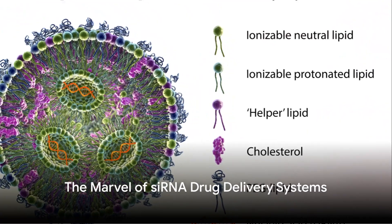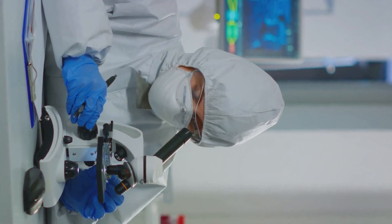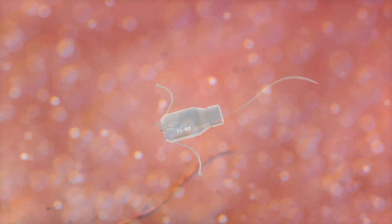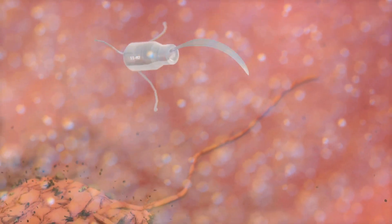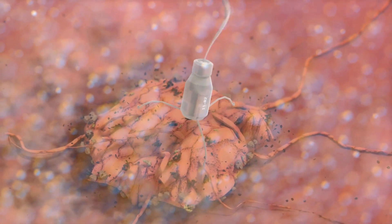But how does siRNA get into our cells? This is where the marvel of siRNA drug delivery systems comes into play. These systems are essentially vehicles, designed to safely transport the siRNA into the cells where they can perform their gene silencing tasks.